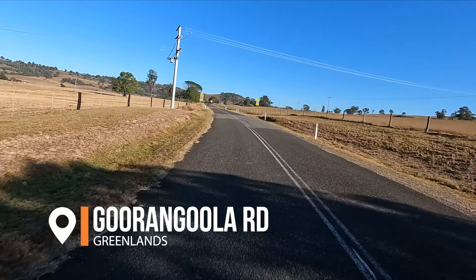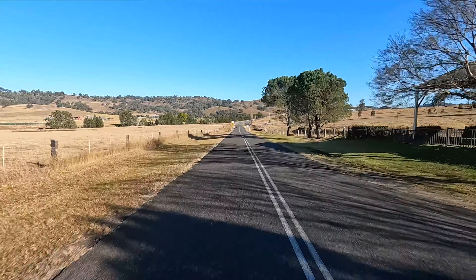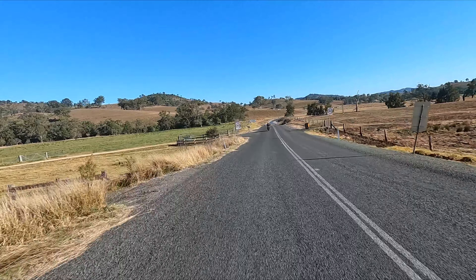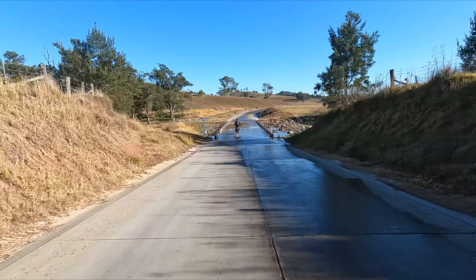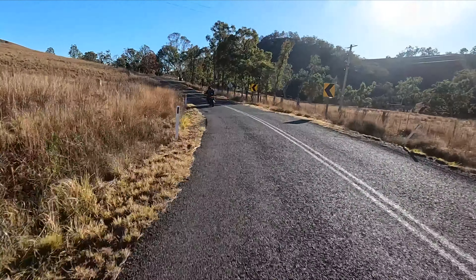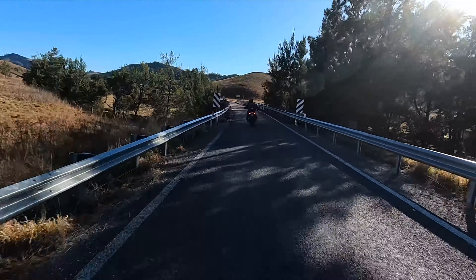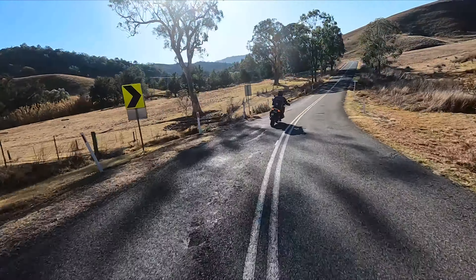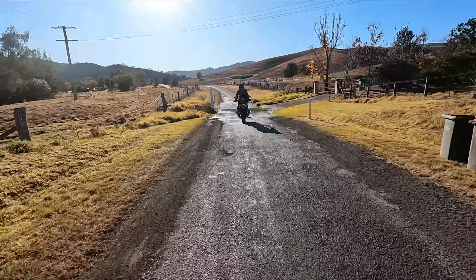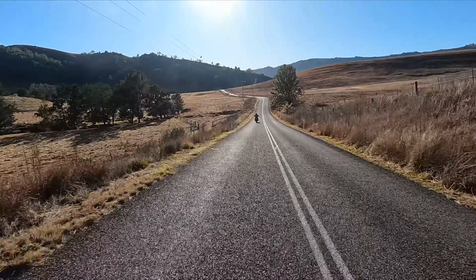We planned a few rides in the Gloucester area. The weather forecast for the 11th of July, middle of winter, was absolutely spectacular, so we headed late on the Tuesday to Singleton for the night to position ourselves for this day's ride to Gloucester. This first part of the ride was what I really liked a few weeks ago, so we thought we'd do it again. The second part from Gundy is one of Tony's favorite rides, so we put them together.